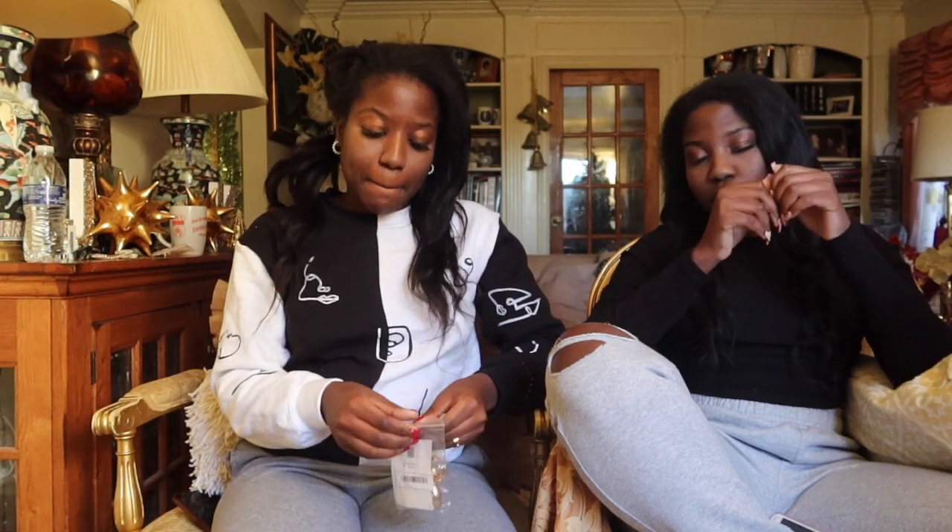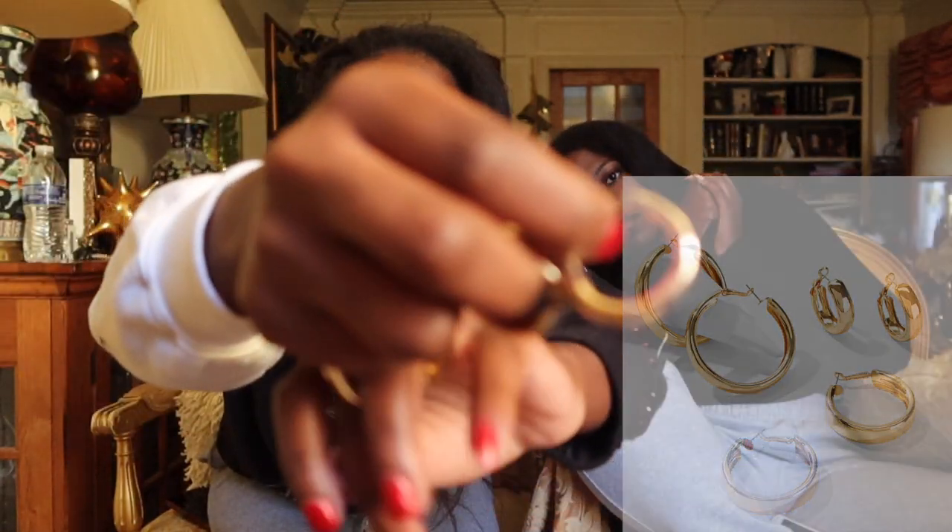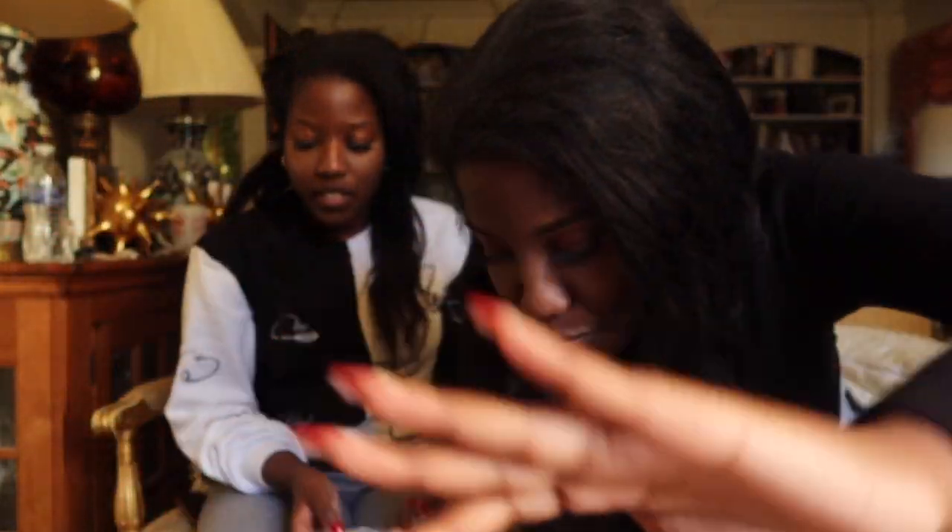Then I got these gold earrings. They are called the Simple Design Hoop Earring — three pairs. They were like $2.98. I gave one pair to my older sister because I don't really wear big earrings. I've worn these two already. Those are the earrings.